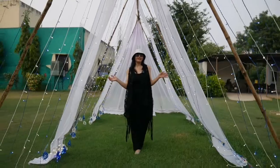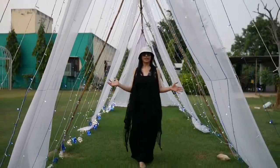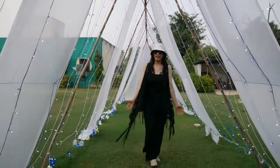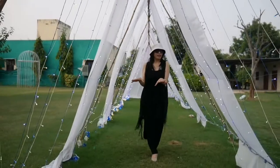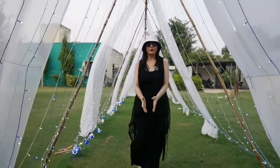Guys, this is the lighting tunnel — another videography spot. Look at how beautiful the curtains and lighting are. It's so beautiful. Your pre-wedding shoot has a perfect destination here. You can come here.